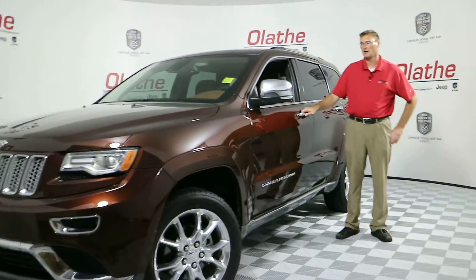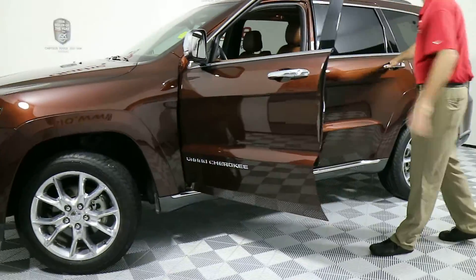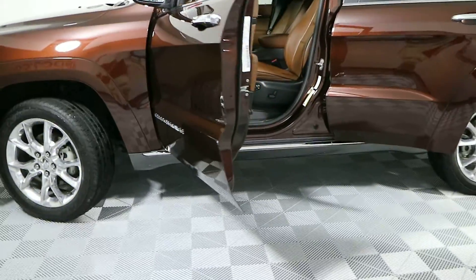This vehicle does have your A-Tech advanced package, which gives you blind spot monitoring, forward collision warning system, and adaptive cruise control.